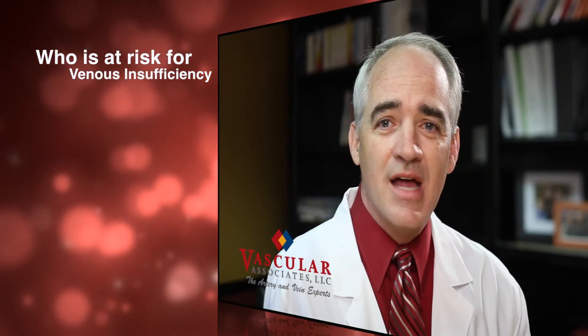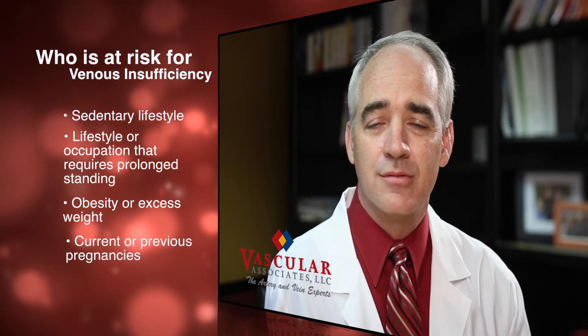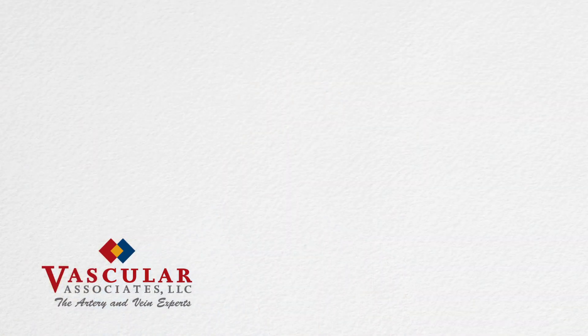The common risk factors are not just a sedentary lifestyle of standing or sitting for long periods of time, but teachers, nurses, clerks, cashiers, beauticians, barbers, truck drivers — anybody that sits or stands for a long period of time has an increased risk. Have questions? We're here to help.